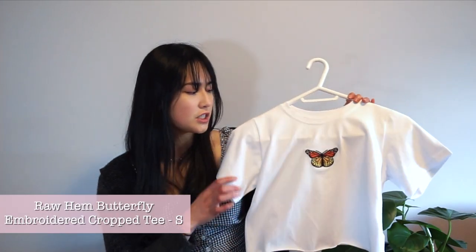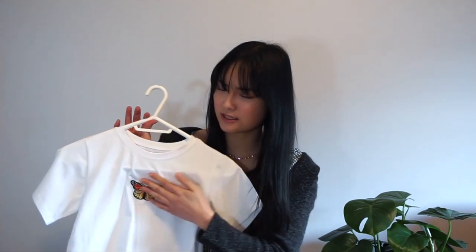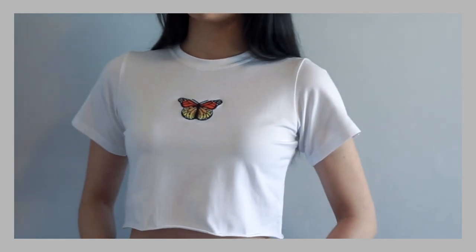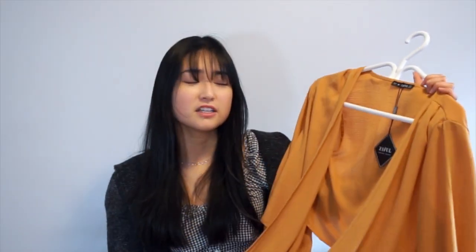The first top I have is this crop white t-shirt with a butterfly in the middle. I'm actually quite surprised that it's sewn on — I thought it would be printed. It's super easy to style; you can wear some shorts with just this crop tee. The second item I got is this really pretty orange wrap blouse. When I saw this I was like, I gotta get this, it's so cute.